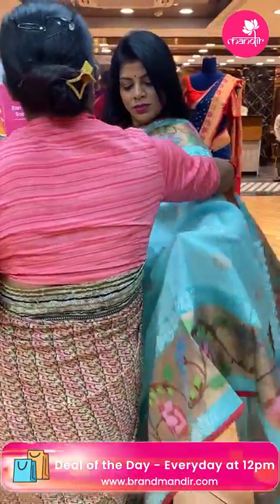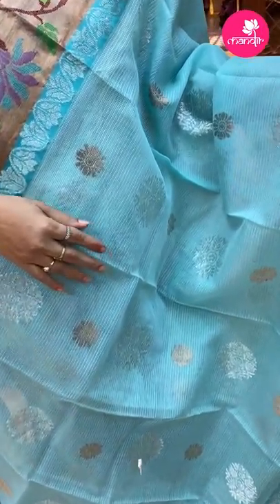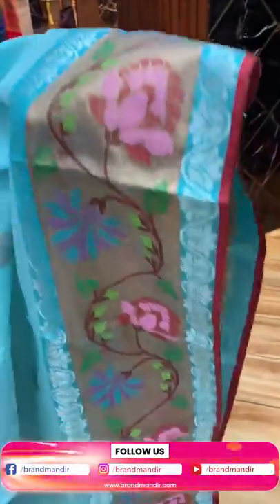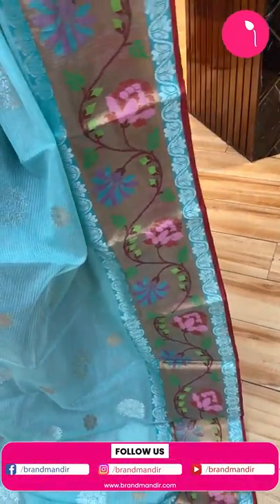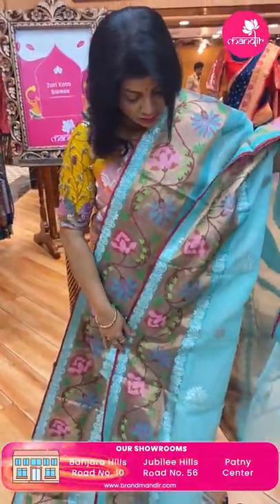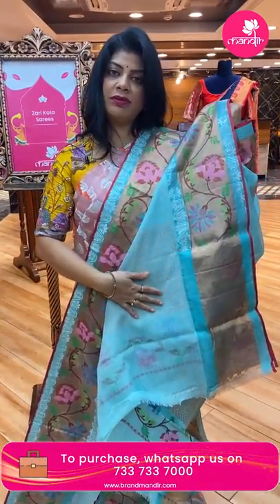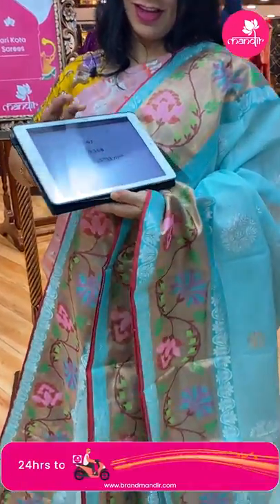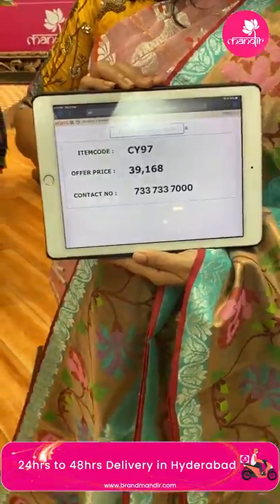Next — sea blue, settled blue, classy pastel shade pure zari kota. All over floral buttas with copper, silver and golden zari mixture. Kadi with meenakari florals and vines, silver zari floral vines. Pallu — zigzag brocade pallu. Blouse — running blouse, self plain with border. Saree price: 39,168. CB97 is the code.